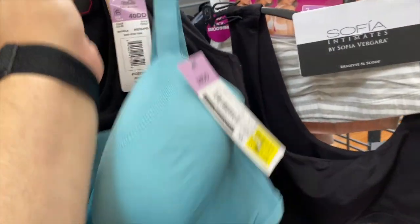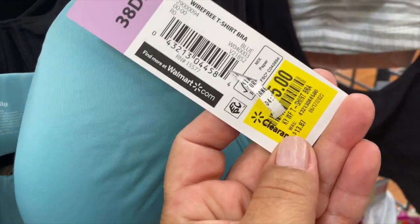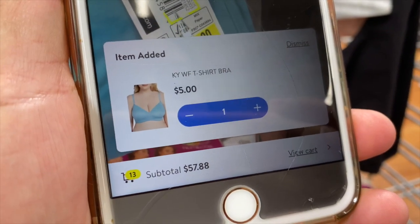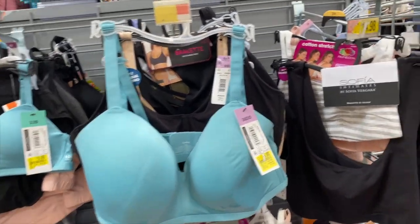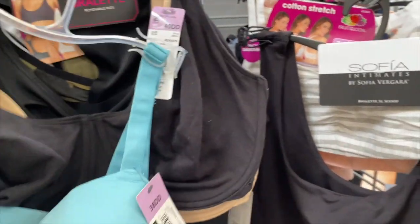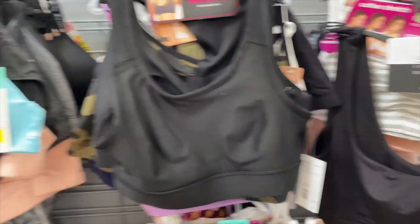And then I found another one right here, also by Kindly Yours, and this one is coming up five dollars. So yeah, these are my finds back here in the women's section. Check it out — good deals: two dollars, one dollar — not bad!